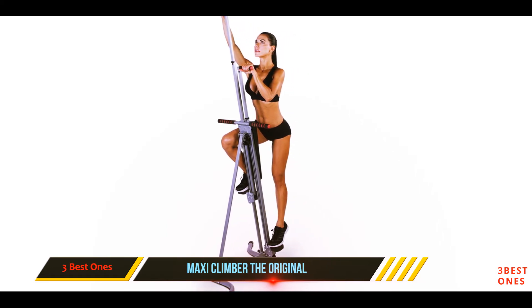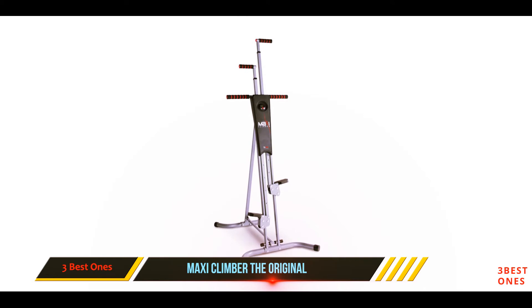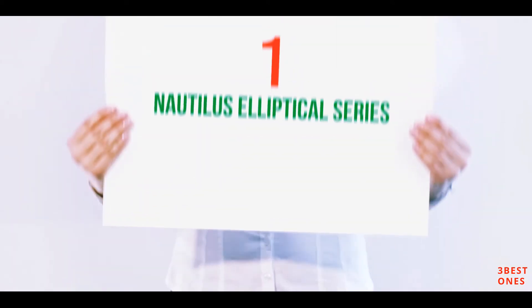The Maxi Climber is safe, utilizing only your body weight with no added stress on the lower joints of the body. It will burn twice the calories compared to a regular workout and immensely help you improve your cardiovascular health.